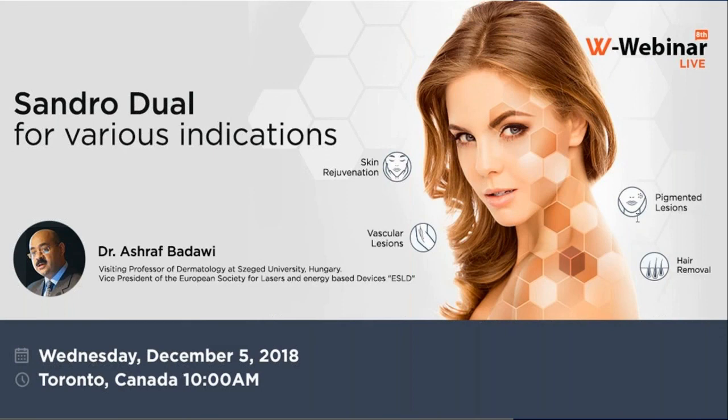Thank you very much for answering all the questions, Dr. Ashraf. It was a pleasure to be with you today. I hope it was beneficial and people can take some clues and tricks to implement in their practical work. Any further questions can be forwarded and I will be happy to answer. Thanks to all the audience who attended today's webinar — goodbye.